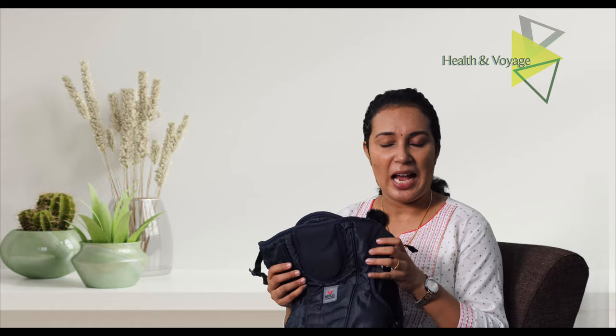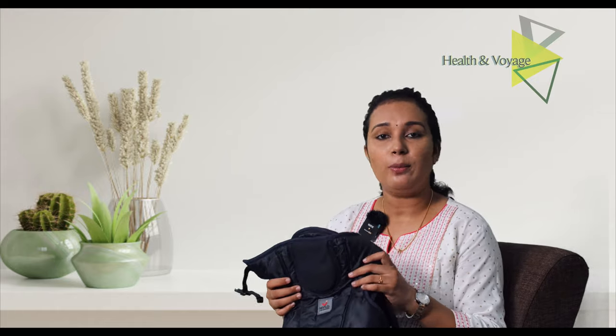It is called a Baby Carrier Bag. It is very popular. You can go to a baby shop, or buy it online on Amazon, Flipkart, and FirstCry. The brand I am talking about is called Mylo, which is very popular and also has an app with baby information and monthly growth patterns.